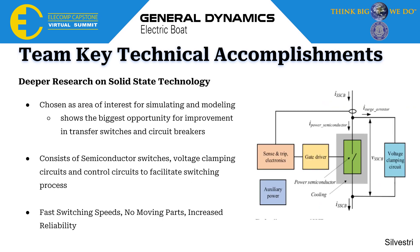Our third key team accomplishment is our deeper research on solid-state technology. Coming into the second semester, we had done a lot of research on power distribution systems and all the technology within it, and we came across solid-state technology that we thought would be a good area to focus on and model simulations from. A solid-state circuit breaker consists of semiconductor switches, voltage clamping circuits, and control circuits that facilitate the switching process. We believe solid-state technology is superior to traditional transfer switches and circuit breakers because it has much faster switching speeds, no physical moving parts, and greatly increased reliability.